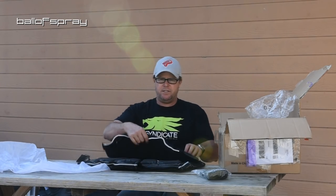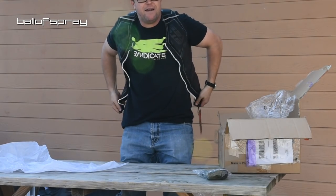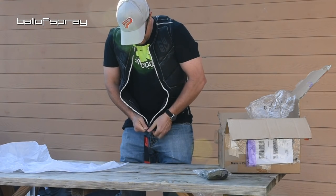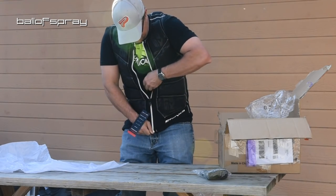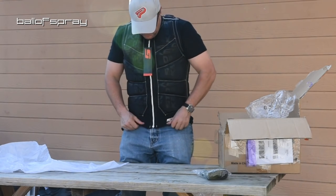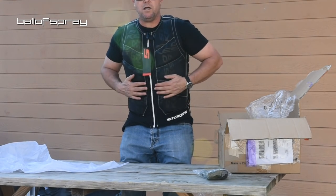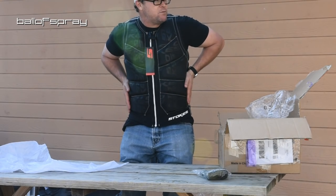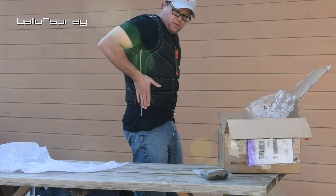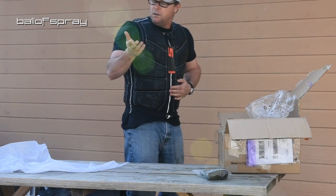Let's try this thing on. Vests never fit great the first time you put them on in the spring. I like it — looking forward to skiing in it. So I will try this stuff out in a couple of weeks when I start skiing. Look at this — see how thin that is right there? It's a lot of mobility there. I'll try this out and I will report back.